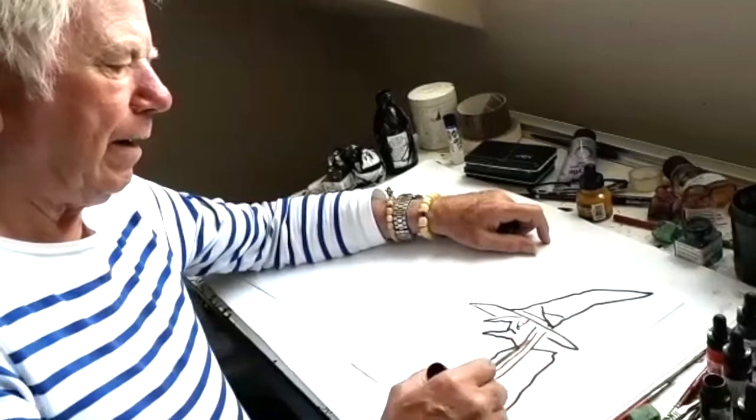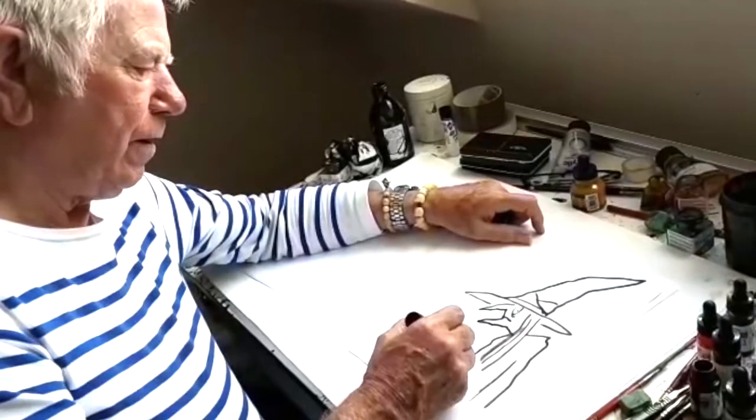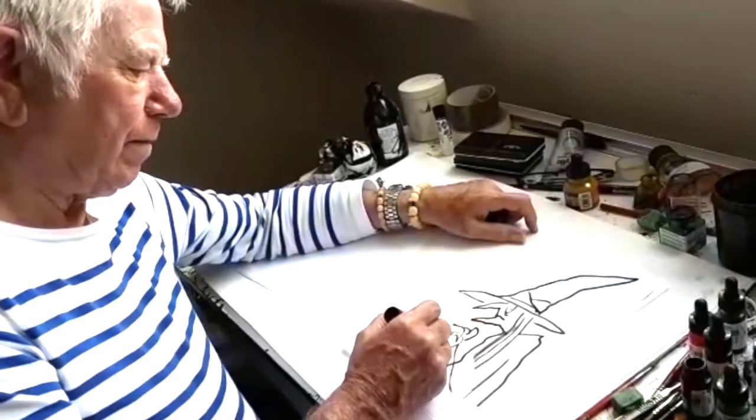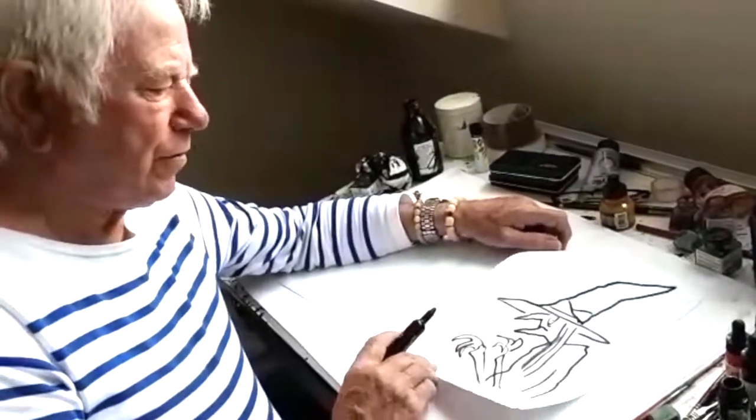Humpback. And horrible sorts of claws. And fingers. There's another witch, you see.